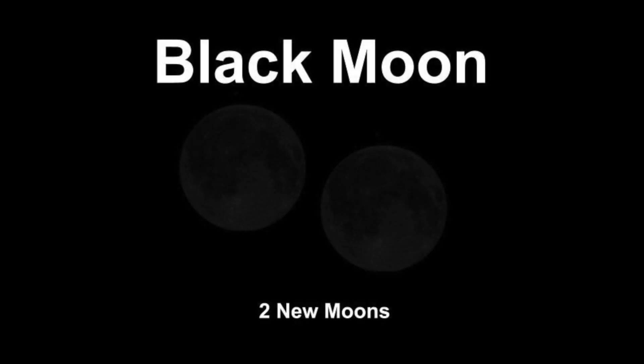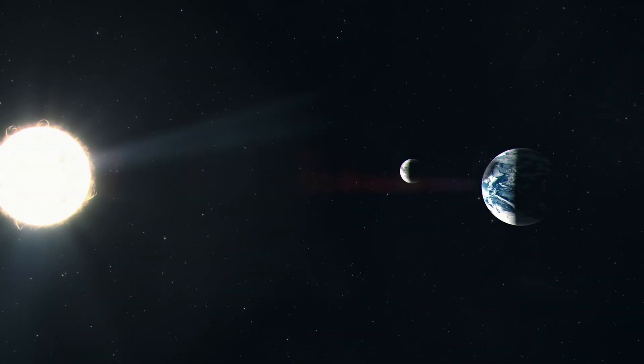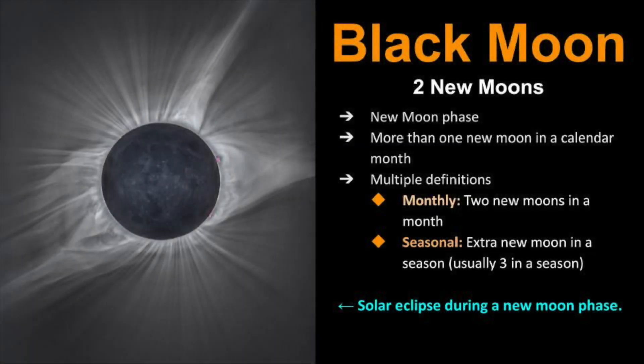Now let's review what a Black Moon is. This occurrence is entirely about the New Moon phase, which is the phase in which we cannot see the Moon at all because the lit portion of the Moon is facing away from Earth. A Black Moon, like the Blue Moon, has more than one definition. A monthly Black Moon occurs when there are two New Moons in a calendar month, and a seasonal Black Moon is when there is an extra New Moon during a three-month period. Typically there are three New Moons per season, but if there are four, it's classified as a Black Moon.